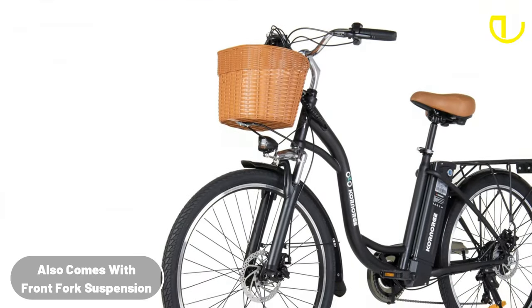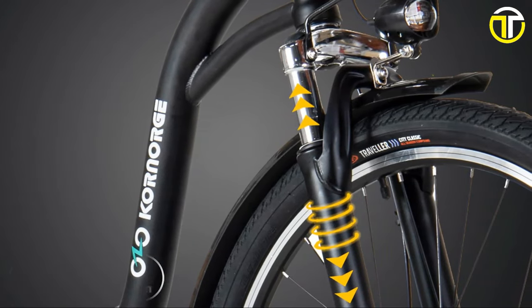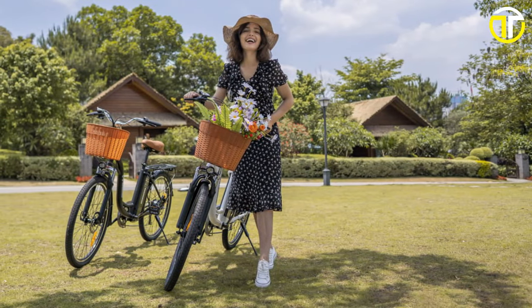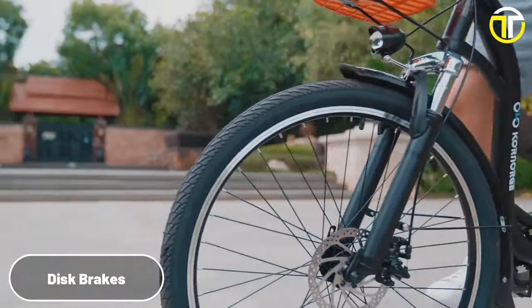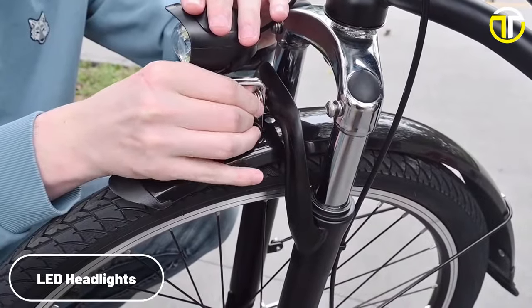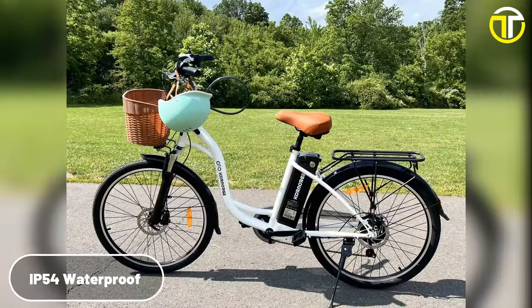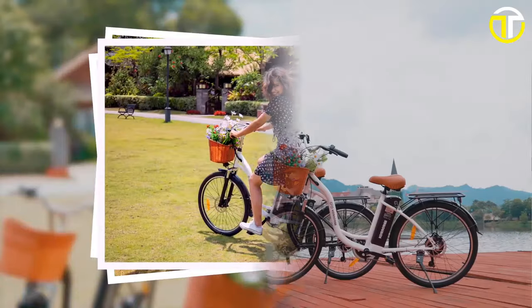Ride comfort hasn't been overlooked either. The front fork suspension coupled with a seat shock absorber ensures that riders experience minimal bumps. Furthermore, safety is a paramount consideration, with the Kornorg C6 featuring disc brakes, LED headlights for night safety, and an IP54 waterproof level. In conclusion, the Kornorg C6 offers an enticing package for those looking to dive into the e-biking world without digging too deep into their pockets.